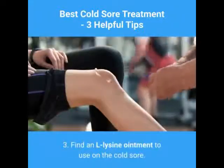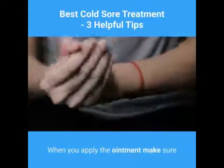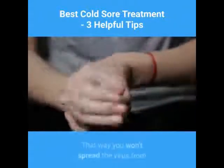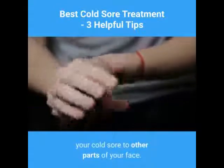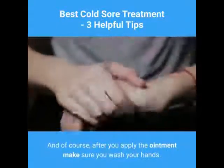3. Find an L-Lysine ointment to use on the cold sore. When you apply the ointment, make sure you start at the edges of the cold sore and work your way in. That way you won't spread the virus from your cold sore to other parts of your face. And of course, after you apply the ointment, make sure you wash your hands.